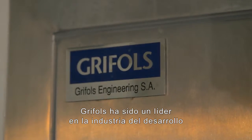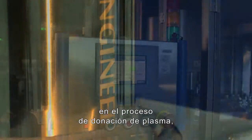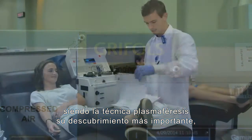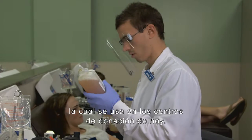Grifols has historically been an industry leader in the development of tools and techniques commonly used in the plasma donation process, with its most important discovery being the plasmapheresis technique, which is used by plasma donor centers today.